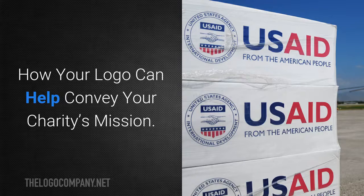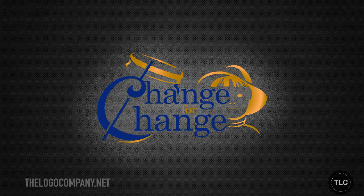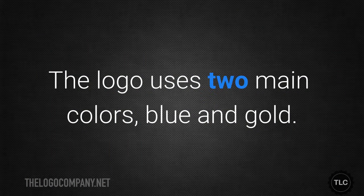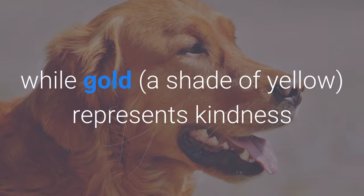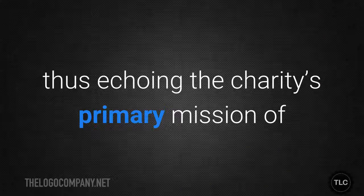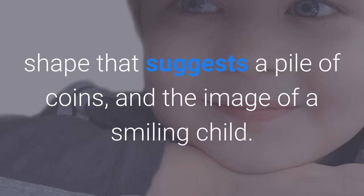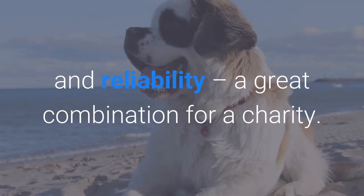How your logo can help convey your charity's mission. The logo you choose should help donors understand the work you do as quickly as possible. This logo that we designed for Change for Change is a good example of that. This is a charity that helps people organise spare change drives and use the money raised to help people around the world. The logo uses two main colours, blue and gold. Blue represents trust and stability while gold, a shade of yellow, represents kindness and creativity while also suggesting money. The C in the logo evokes the symbol used for cents, thus echoing the charity's primary mission of using small donations to make a big difference. Other elements include a shape that suggests a pile of coins and the image of a smiling child. The total impression made by this logo is one of creative problem solving and reliability — a great combination for a charity.